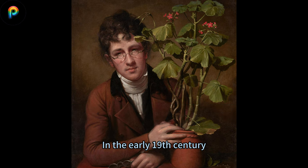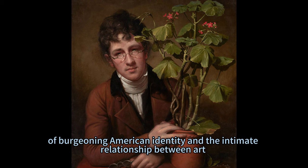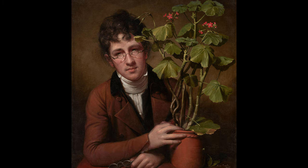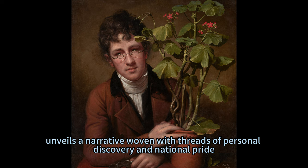In the early 19th century, a portrait emerged that would encapsulate a moment of burgeoning American identity and the intimate relationship between art and nature. Rubens' Peel with a Geranium, painted in 1801 by Rembrandt Peel, unveils a narrative woven with threads of personal discovery and national pride.